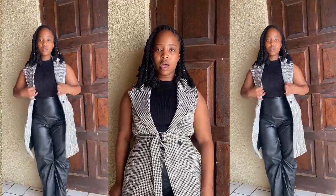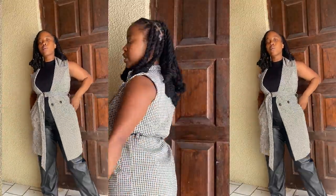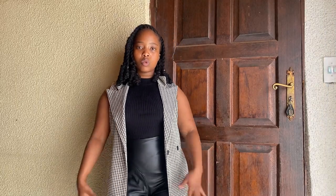Then next I styled it with this turtleneck that I thrifted, and I'm wearing this laser cut-out blazer from Mr. Price that I bought a while back, with transparent sandals from Mr. Price. I feel like this is for my corporate girlies. You can also untie the belt and unbutton it — that's also a look.